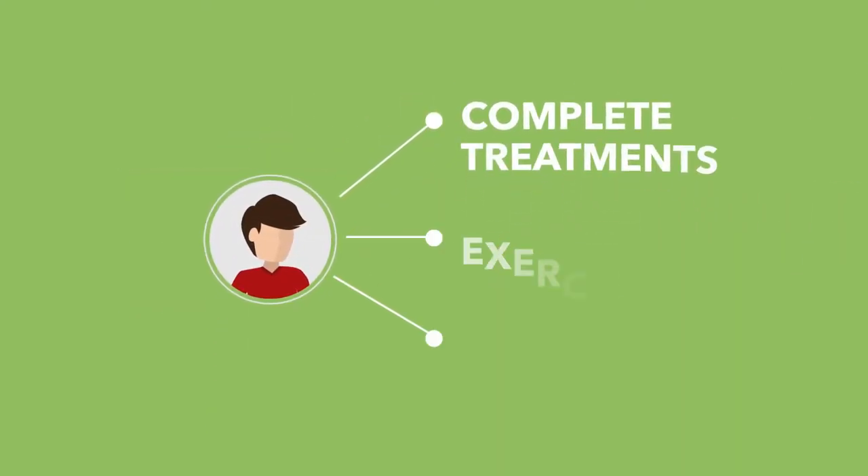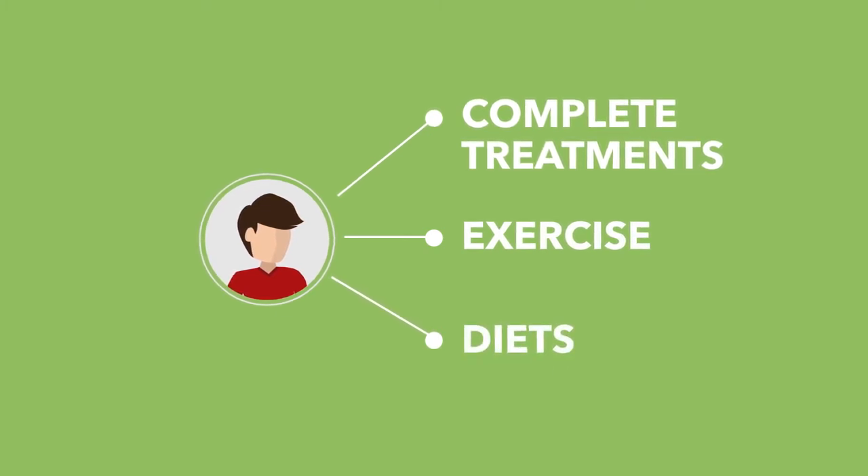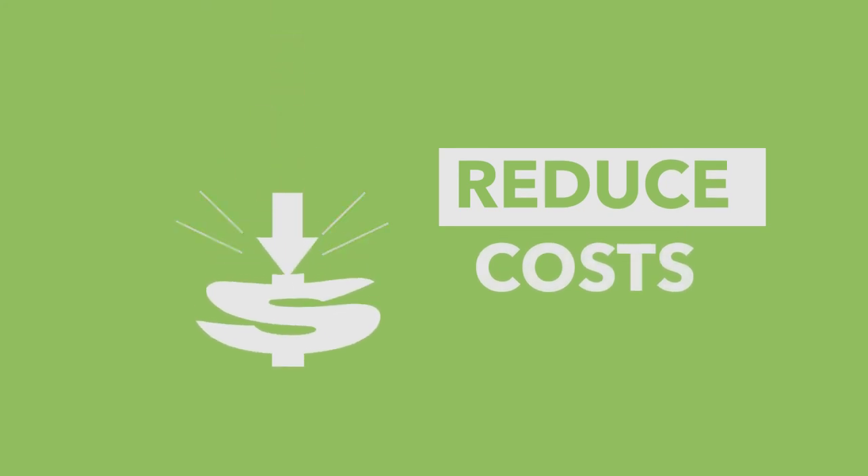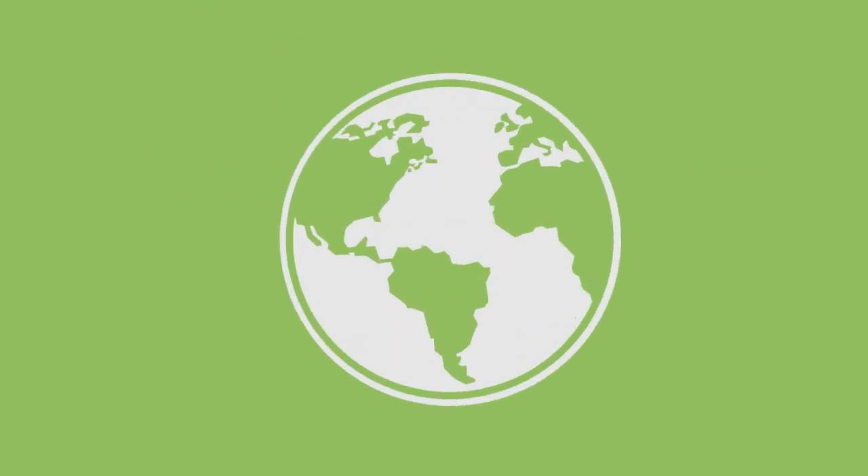6. Patient is more likely to complete treatments, exercise, or diets if being monitored regularly. 7. Reduce costs of healthcare provision by monitoring a large number of patients wherever they are located. 8. Able to better identify related conditions and risks.